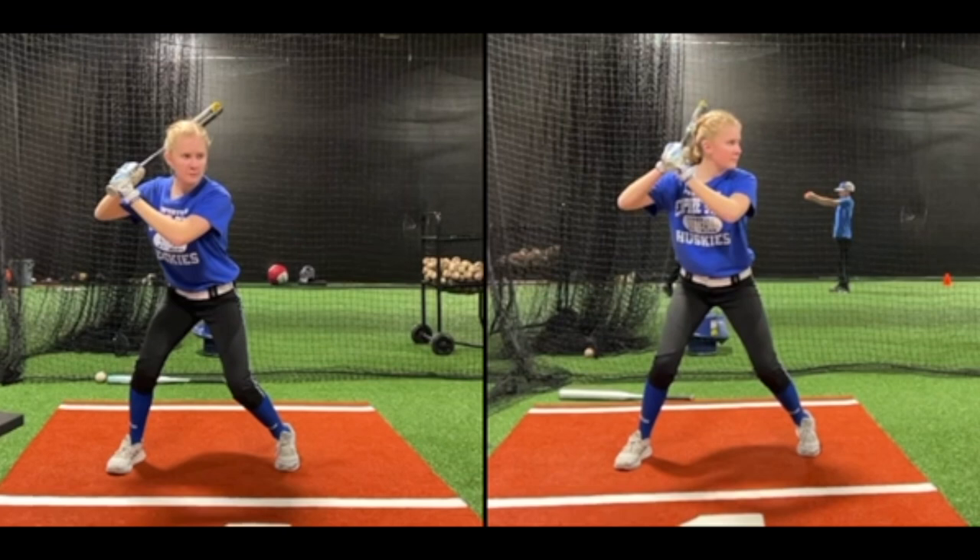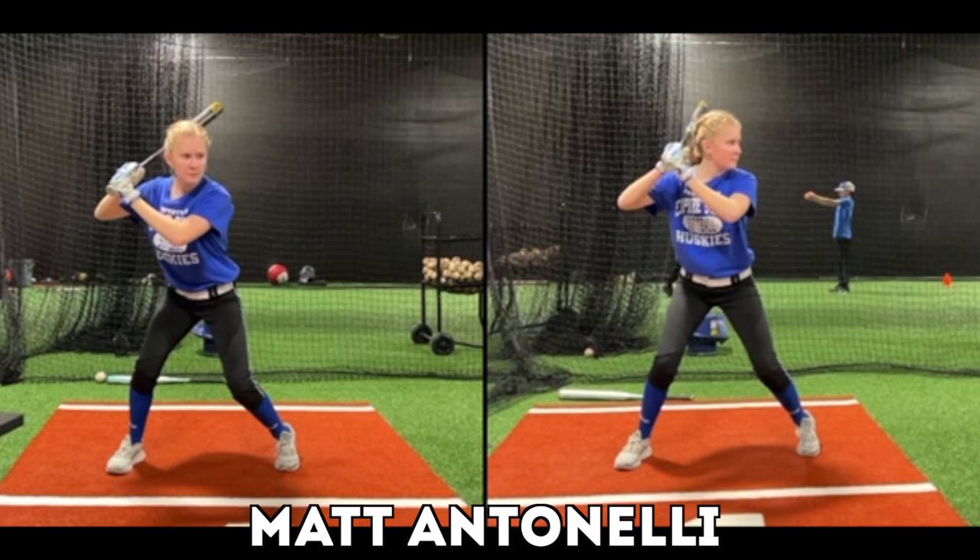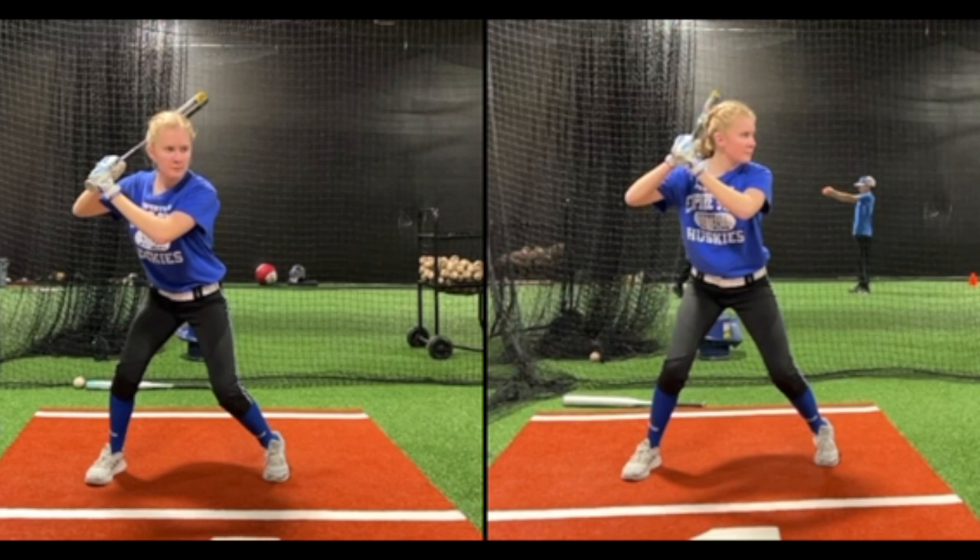Here's an example of a hitter that I worked with a couple days ago from Connecticut. Awesome player, sophomore in high school, really fantastic person, super fast learner, very attentive.